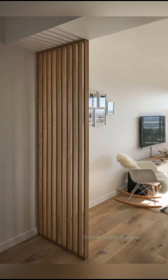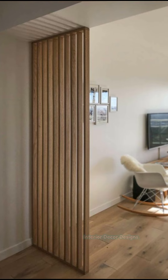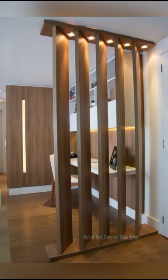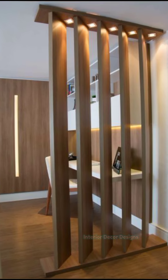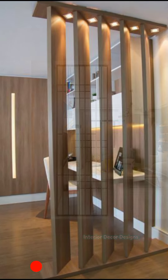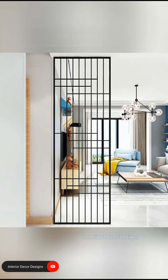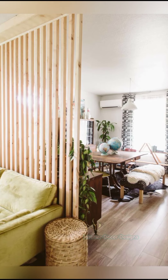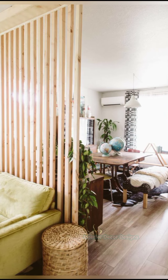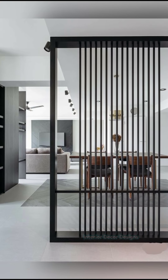On Interior Decor Designs, our aim is to simplify and give ideas to our subscribers and make them aware of modern interior decoration design ideas from around the world. If you want more design ideas on interior and exterior designs, check out our website interiorrecorddesigns.in and our Android app to get the latest design ideas. You will find all the links in the description box below. Also follow us on Facebook, Pinterest, Instagram, and Telegram for more design ideas.